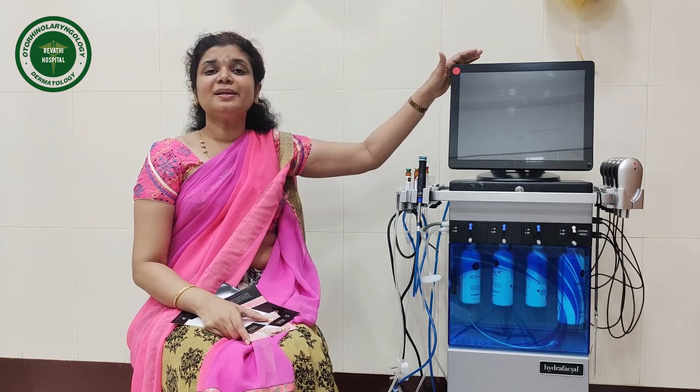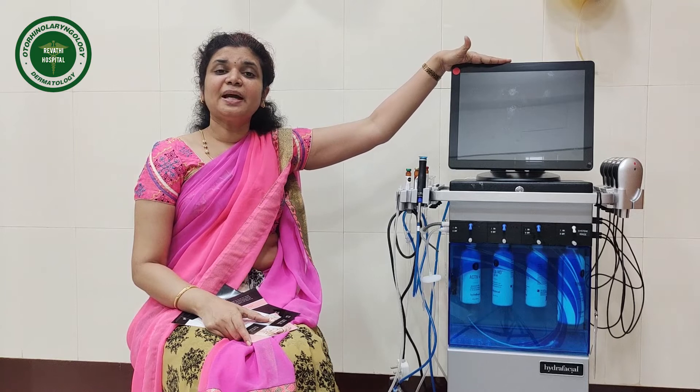As the name suggests, Hydrafacial is not just a facial — it is more than a facial. You can do multiple treatments in one session. You can exfoliate dead cells, remove them, hydrate your skin, and also apply growth factors for anti-aging, all at the same time. The latest model is a multi-purpose Hydrafacial system.